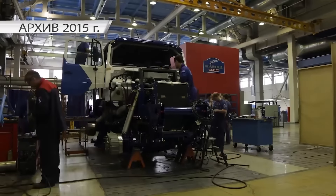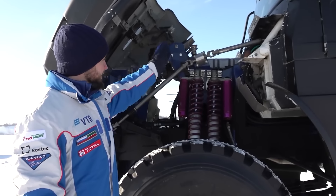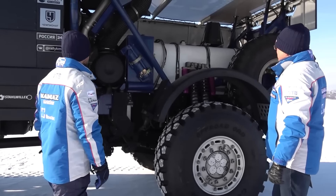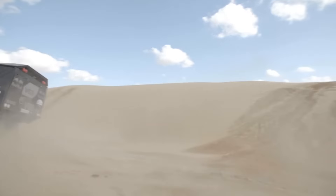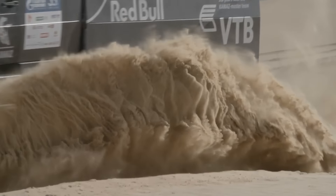Meet the Kamaz 43509K, introduced in 2015. It boasts a powerful 12.5-litre engine generating 1,030 horsepower. Its unique hood layout distributes more weight to the rear axle, improving performance in sand and ensuring smoother landings after jumps. Thanks to its shifted center of mass, the Kamaz 43509K handles winding routes with ease.